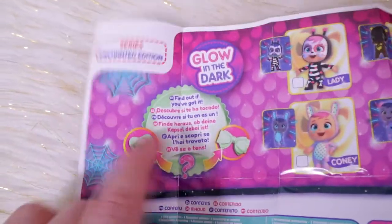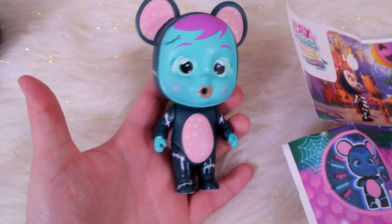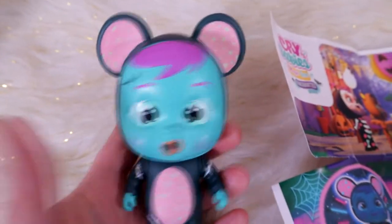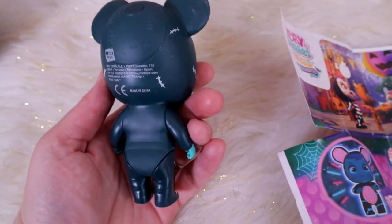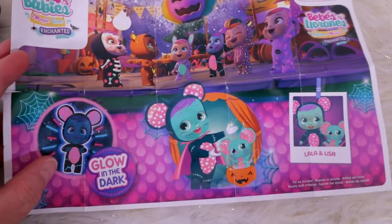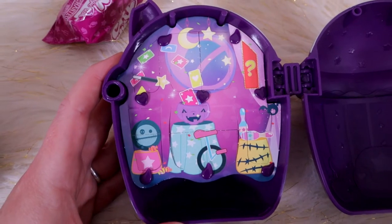Here are the glow in the dark accessories. I hope we have some in here, I'm so excited to see! Here's Lala — she's like a Frankenstein one, look at her. She's so cute! These are so neat, I really like these. Here's the front of her collector's guide, and here is the background of her house, that is so much fun!